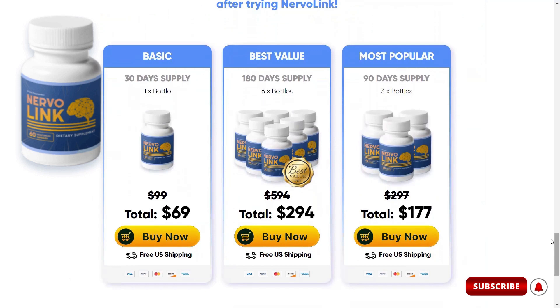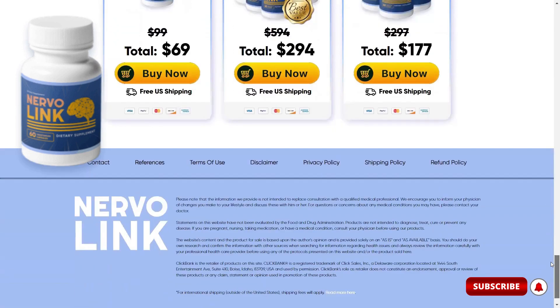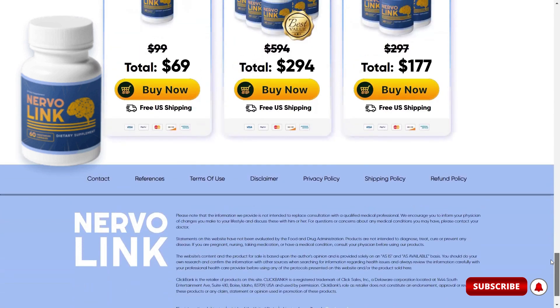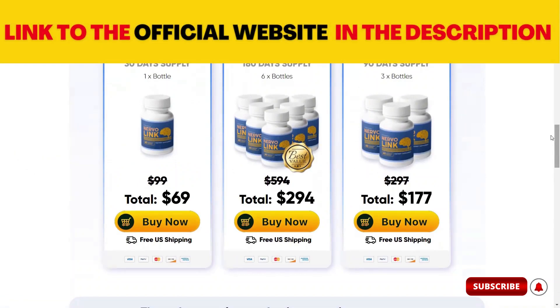Also know that right now the shipping is free to anywhere in the US. I want to pass on an alert here: Nervalink is only available for sale on the manufacturer's official website, so you won't be able to find Nervalink on other websites or in physical stores. I left for you in the description of the video the official website of the manufacturer where you have the guarantee that it is the original product.